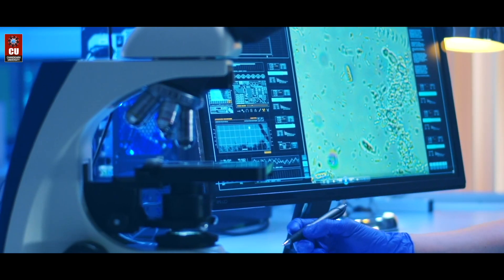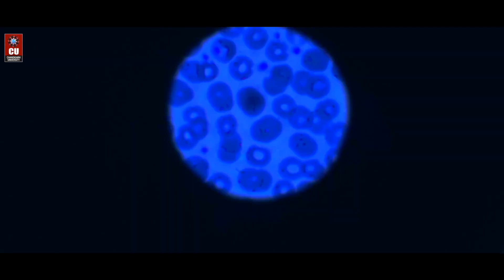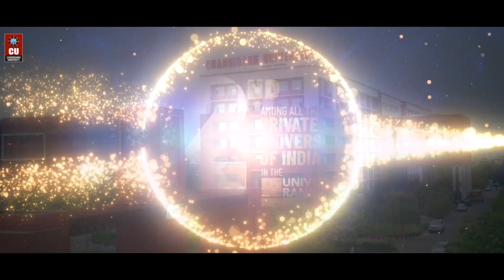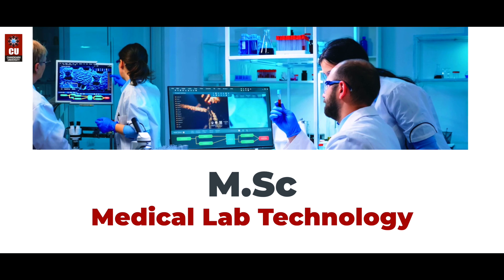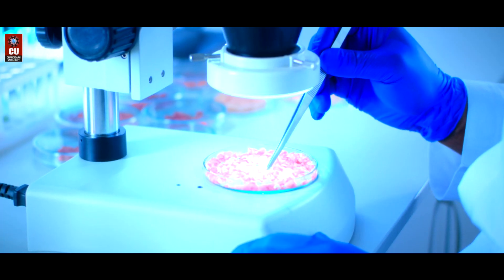Save lives by analyzing body fluids, including tissues, blood, and other specimens. Chandigarh University, a QS ranked university, offers a Master of Science in Medical Lab Technology, wherein students learn to collect and analyze information to diagnose diseases and provide suitable treatment to patients.